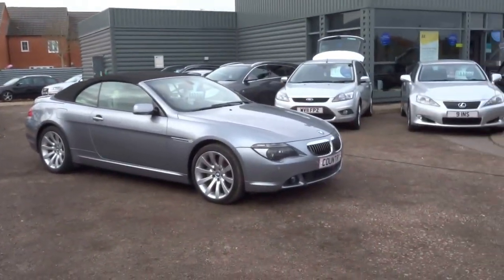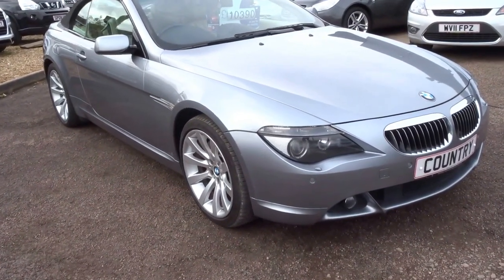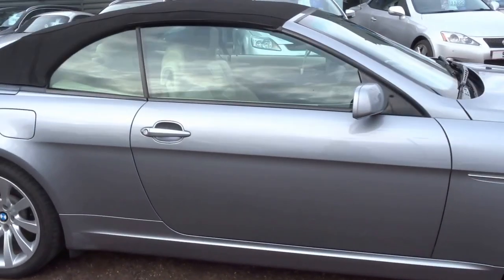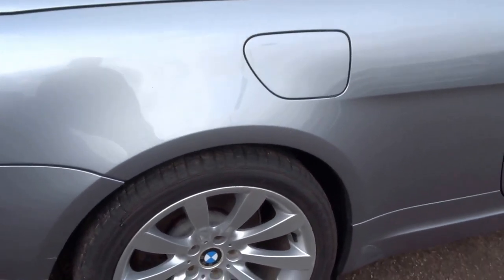Hello and welcome to Country Car. Today's video we have a 650 BMW Cabriolet, lovely metallic grey contrasting light interior. I'm just going to do a quick short presentation on this car.